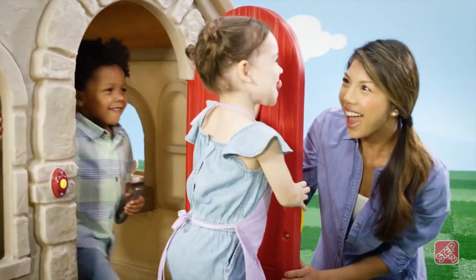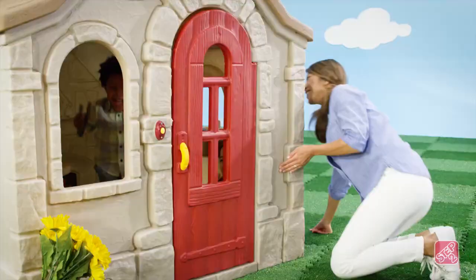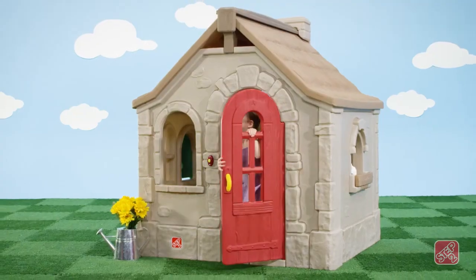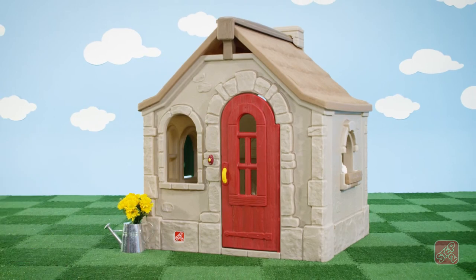Made in the USA with some imported parts, this playhouse is built of strong, durable materials that will last for years of play. The Naturally Playful Storybook Cottage by Step 2.